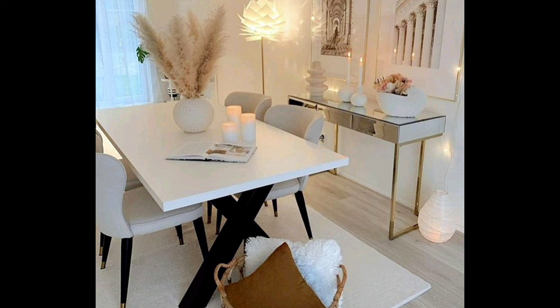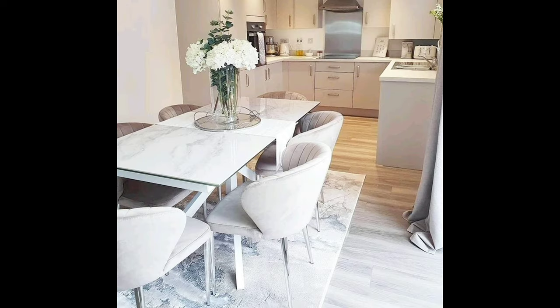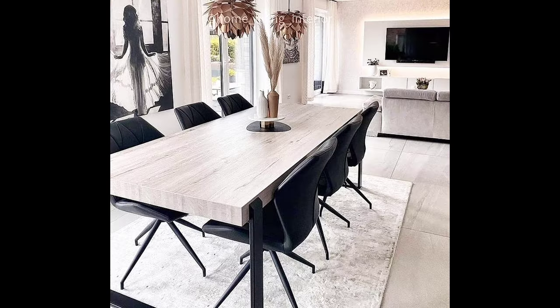Modern and geometric: when it comes to hallway decor ideas, mirroring a shape seen elsewhere in the home is a great option. This slim console table perfectly mirrors both in shape and color the rectangular door that sits just beyond it. Pretty blossom arrangements and visually interesting lighting bring this look together perfectly.